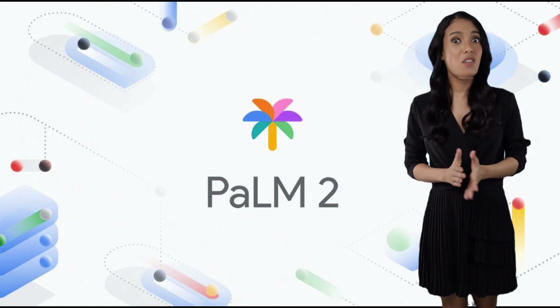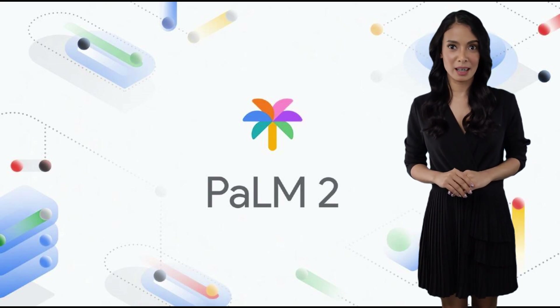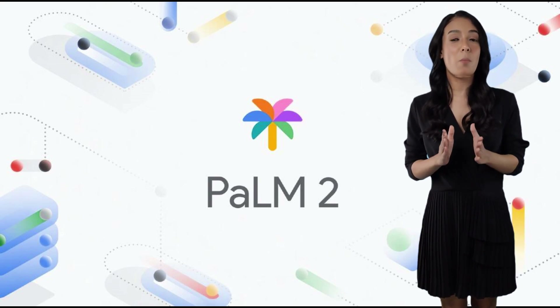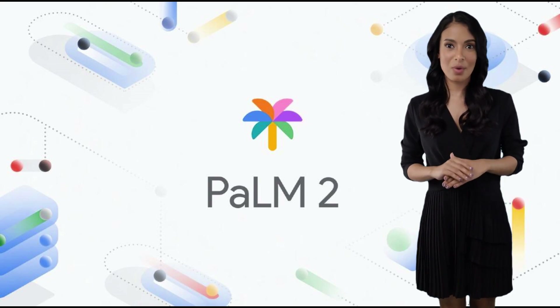If you have any questions or thoughts, please leave them in the comments below. Don't forget to like and subscribe to MoneyFestingAI for more exciting updates. Until next time, happy exploring with POM2.